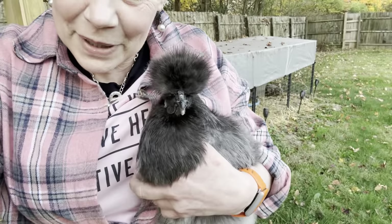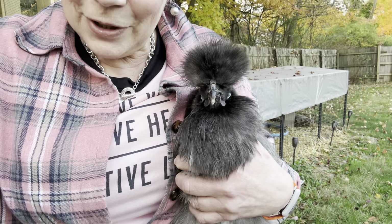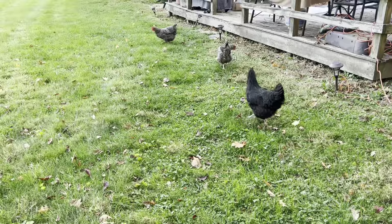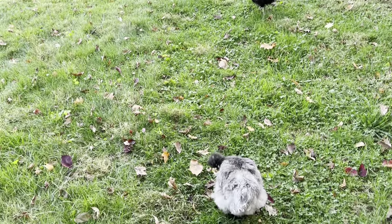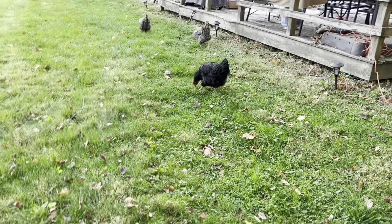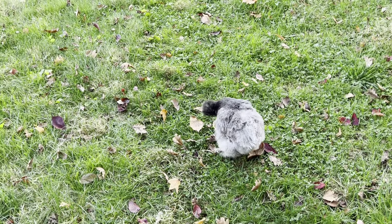I thought I would show you all how big Miss Nona Nuno is getting. Here's a big girl. She won't come out on her own, so let's see how she does. Are you ready? My girls have kind of been on strike, and I think it's because they haven't been allowed to free range. We've got a little molting going on there. Go play with your sissies.